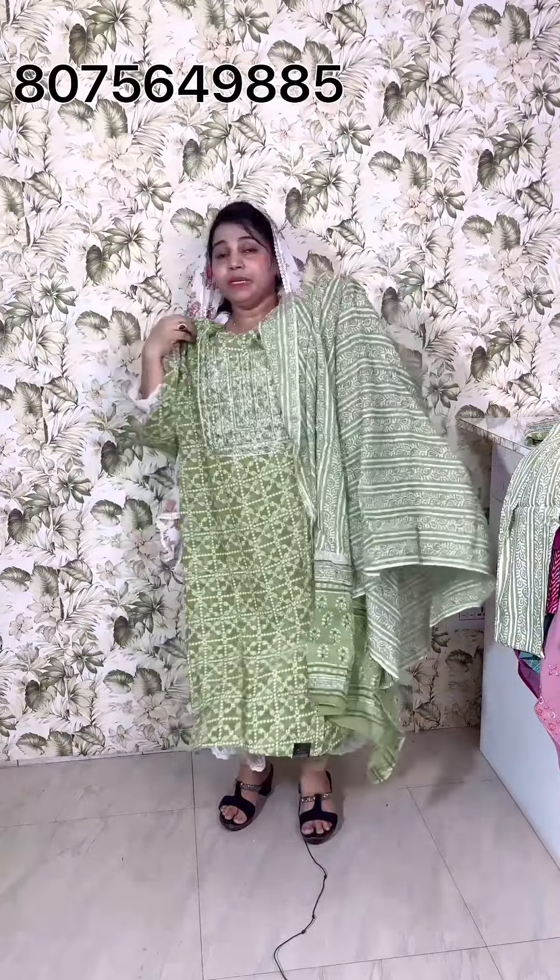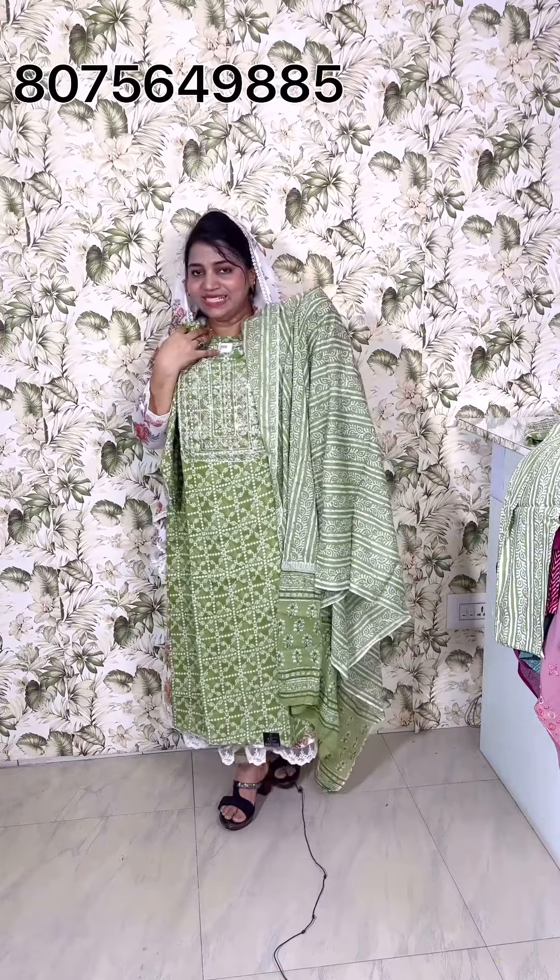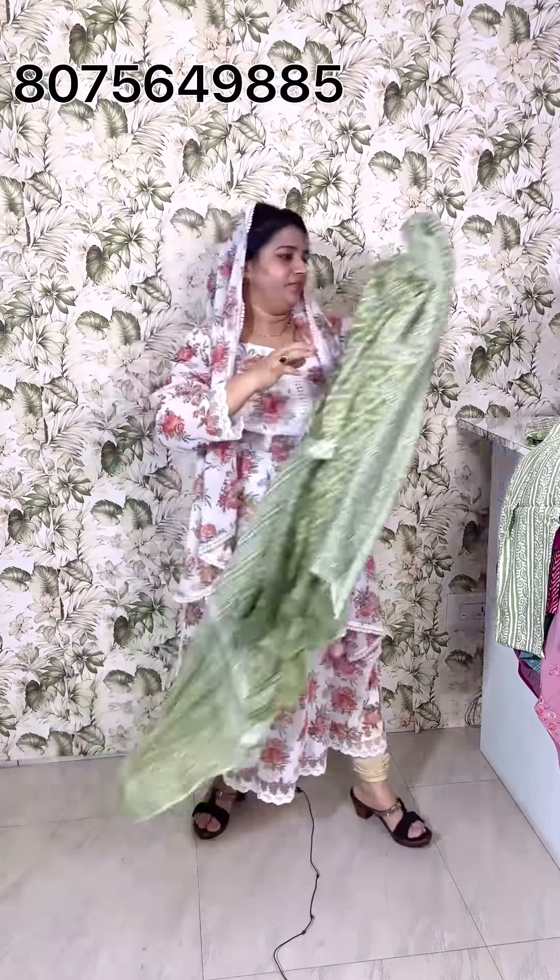The size is medium, large, XL, and XXL. The price is $5.99.